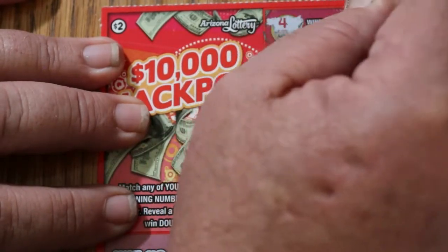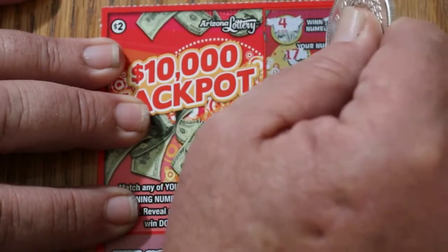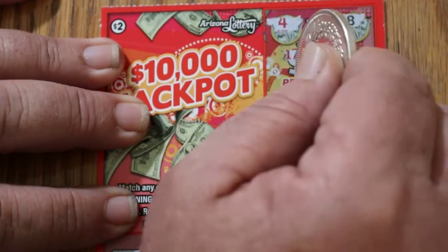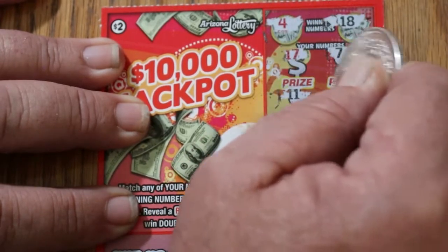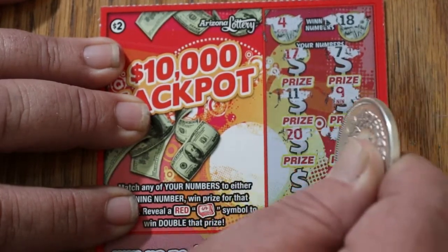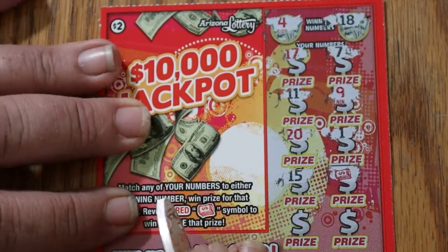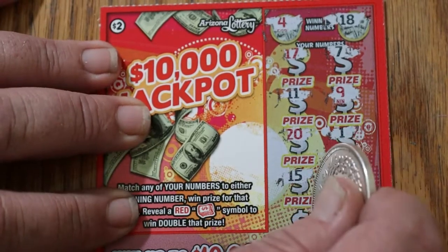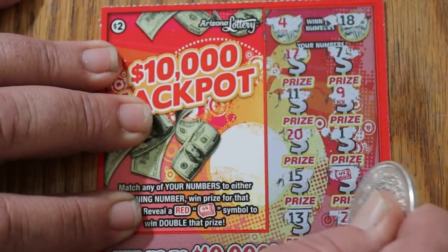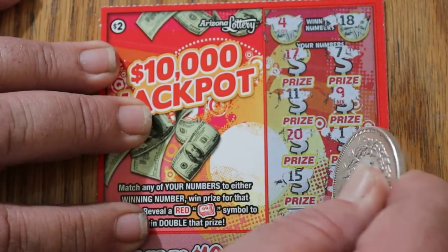Ticket 129. Winning numbers are 4 and 18. Can we get a back-to-back going here? 17, 17, 7, 11, 9, 20, and 1, 15, and a double symbol. So we can get a back-to-back, and with a symbol to boot. 13 and 2. So we got the double — but what are we doubling up on? A dollar for 2. A $2 fake multiplier.